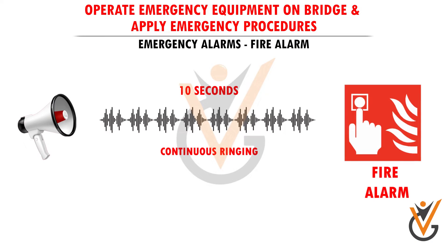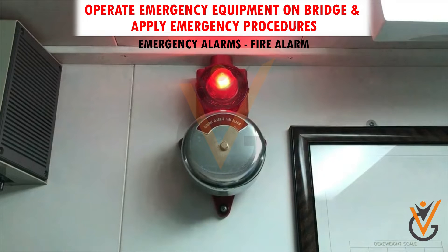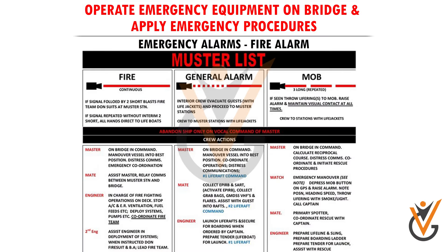Fire alarm: continuous ringing of the ship's electric bell or whistle for more than 10 seconds. Action to be taken by the crew once the ship's fire alarm is sounded: proceed to the fire station, confirm the location of the fire, and perform the duty listed in the muster list as per the team assigned.